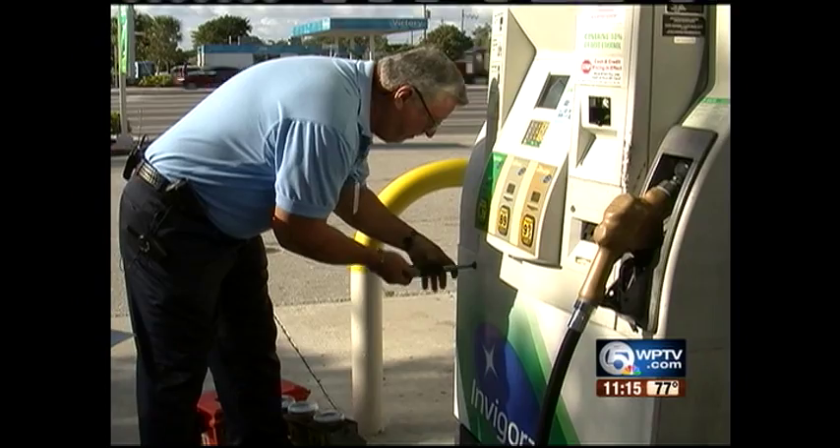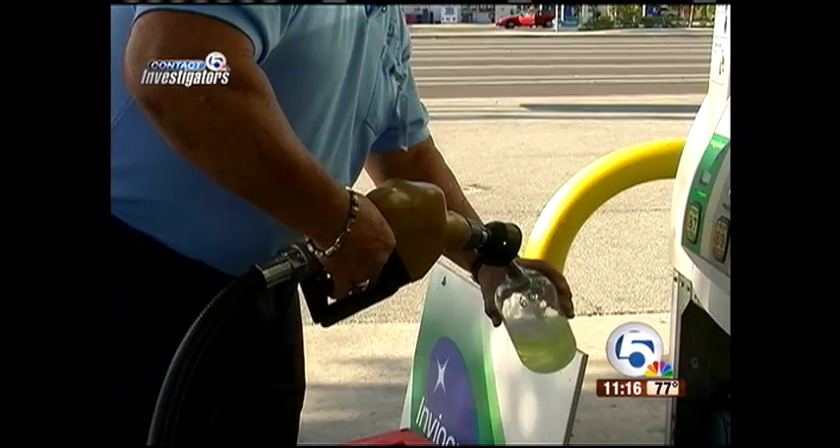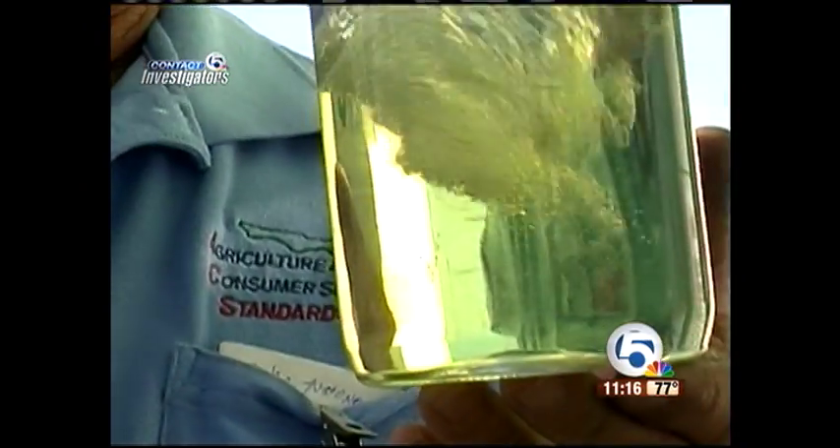It's the Department of Agriculture's job to inspect gas stations — taking samples, checking pumps and gas quality. If they look good to me, it doesn't mean they're always good. That's why we sent it to the lab.